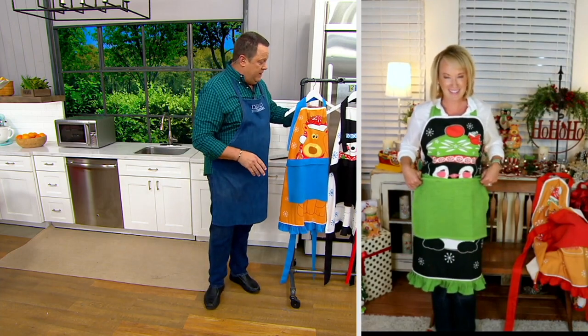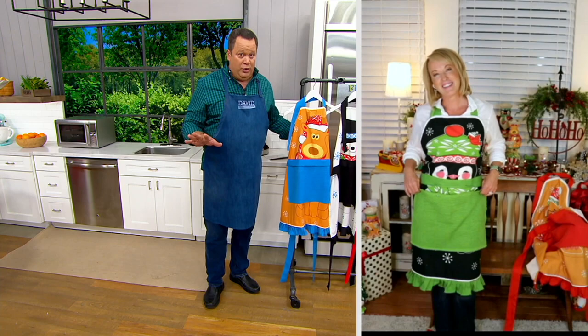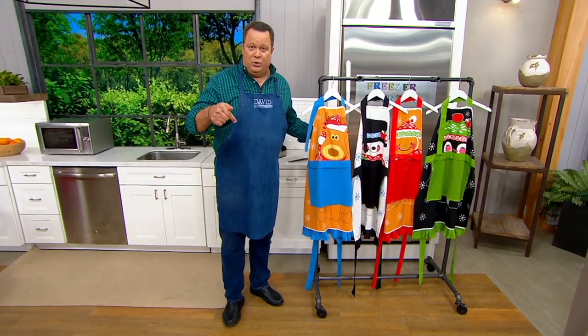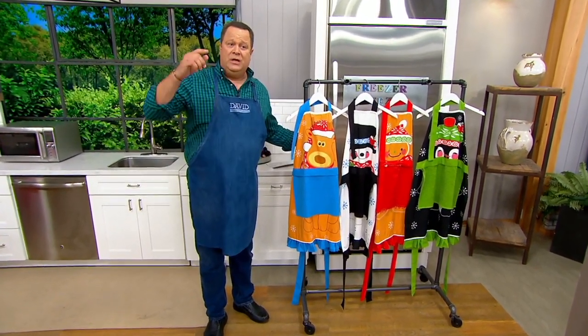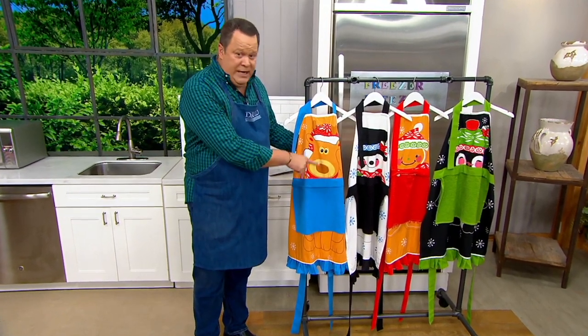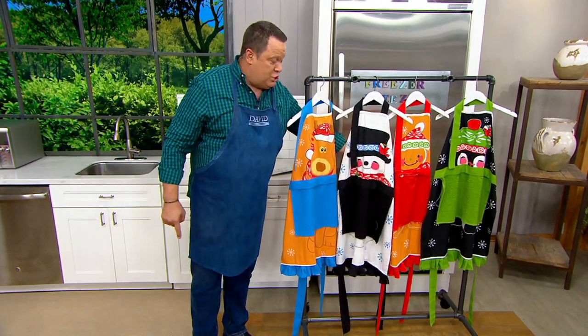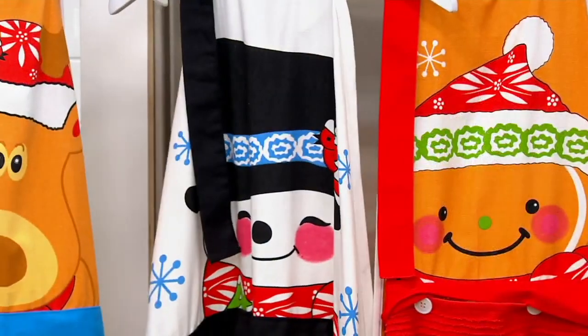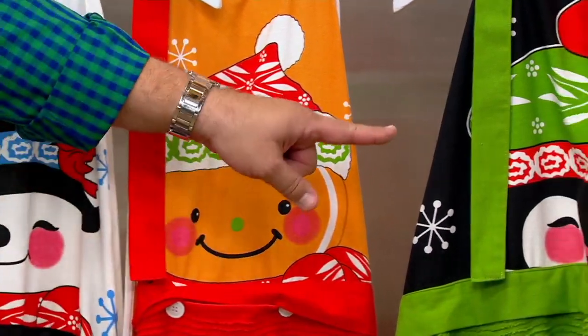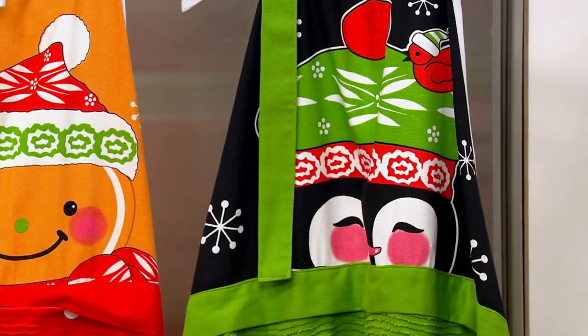Let me update you on what we have remaining: 1,800 have been ordered. It's our only order of the year and these are shipping immediately. If you want reindeer, 950 remaining. Snowman: 800. Gingerbread: 500 left to go around. And finally the penguin: 500.